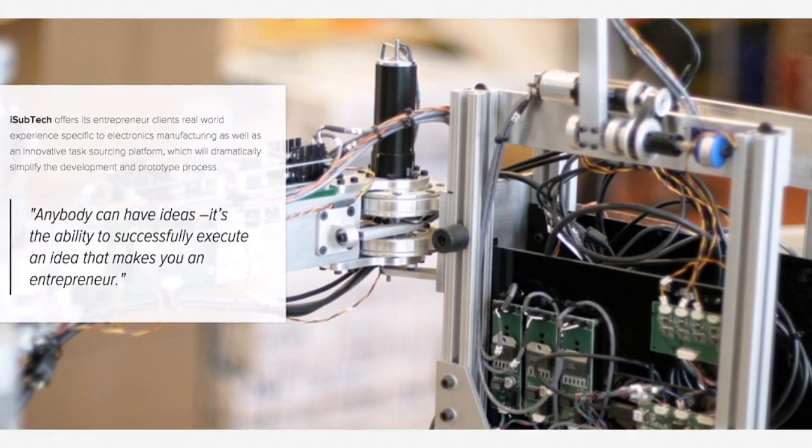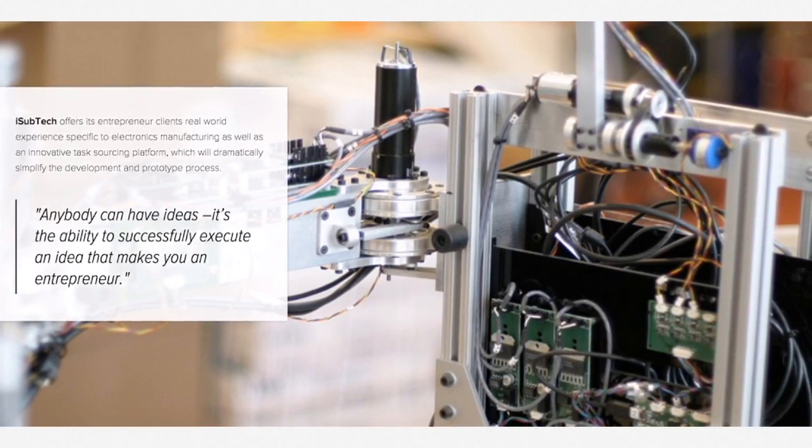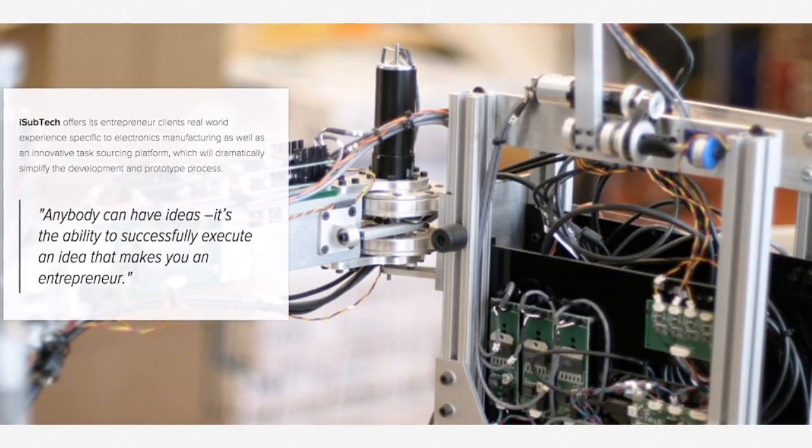At iSubtech, we believe anybody can have ideas. It's the ability to successfully execute an idea that makes you an entrepreneur.